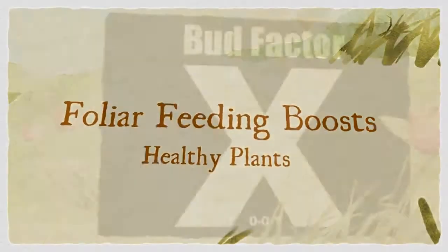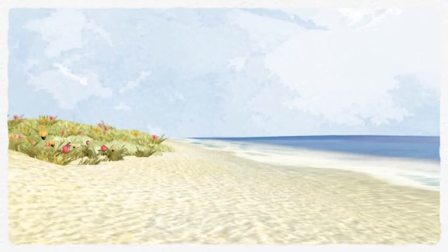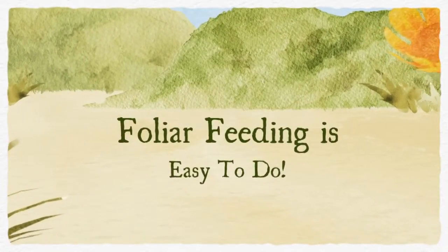Your plants don't have to be sick in order to receive the added benefits of foliar feeding. You can apply nutrients that will boost the growth rate, and you can apply nutrients that will greatly enhance the density and the size of the blooms.